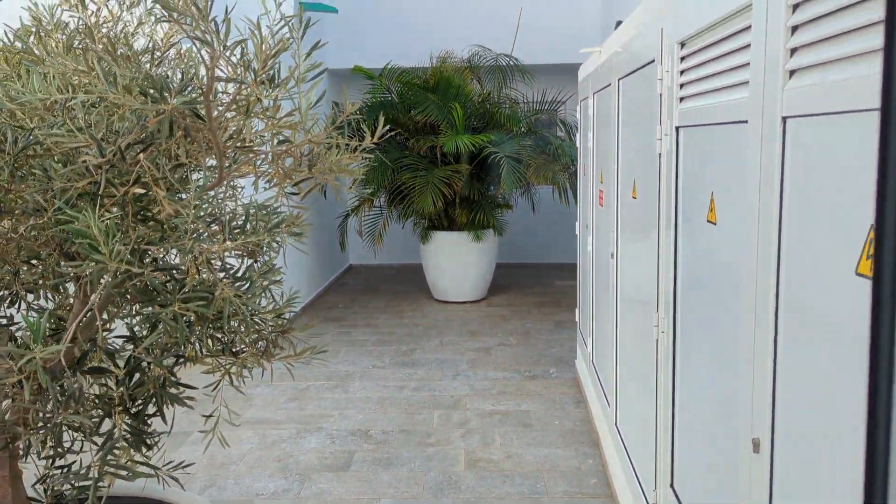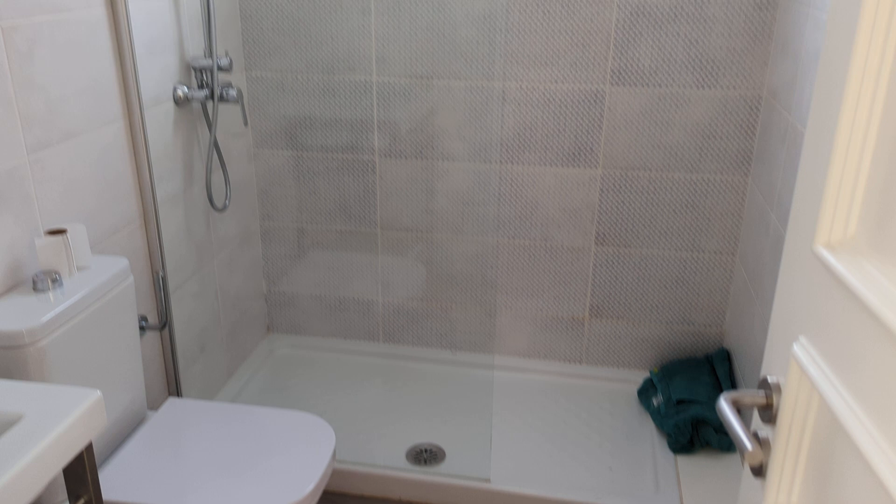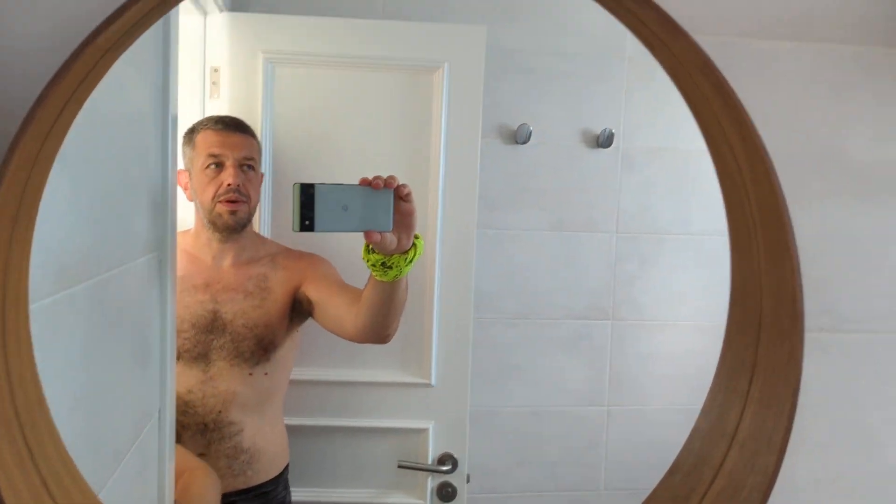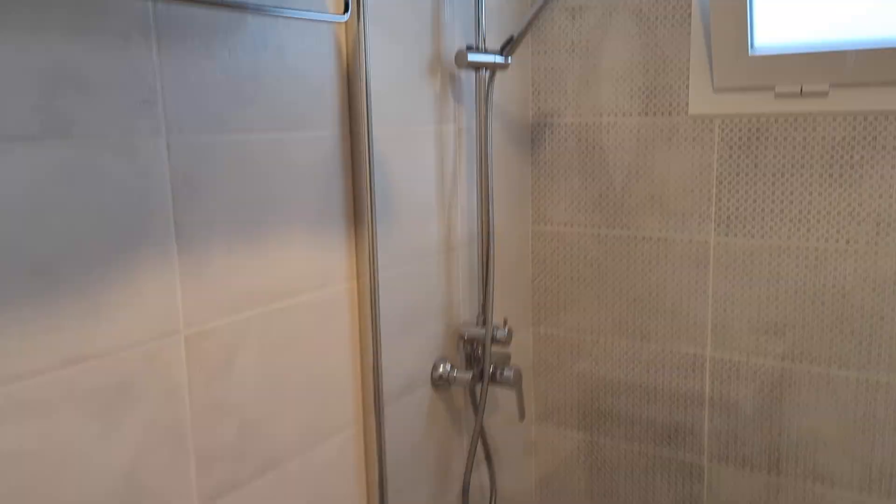Small courtyard. Nice bathroom. There we are. Thanks, Dan.